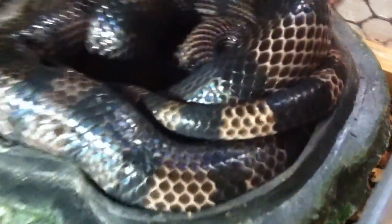Down here in this tank is Violet. She's my anerythristic Honduran milk snake, and she's in shed so she's been hiding in her hide. Her name is Violet.